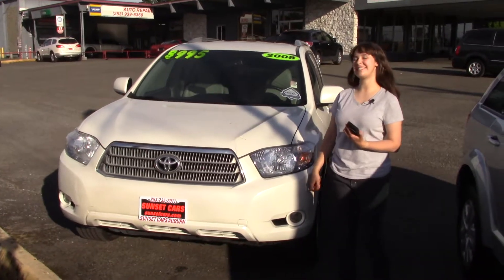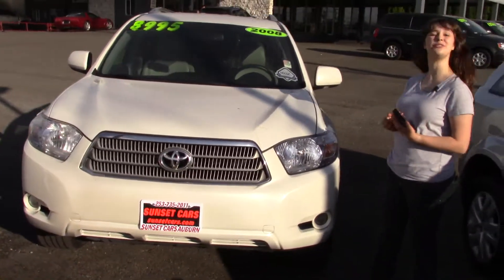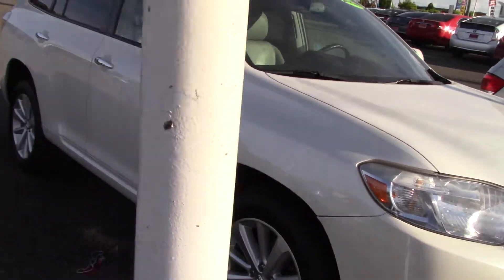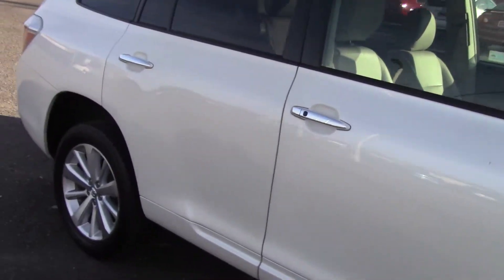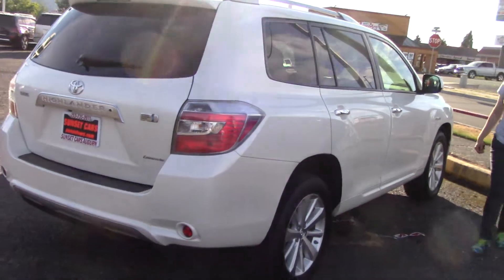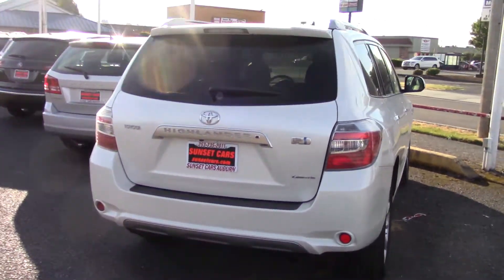Hi there, this is Jordan with Sunset Cars of Auburn, and this is our 2008 Toyota Highlander Hybrid Limited, stock number 98285. If you type that number in on our website, sunsetcars.com, you're going to get to see all the features that this car has.